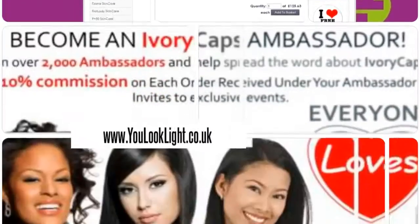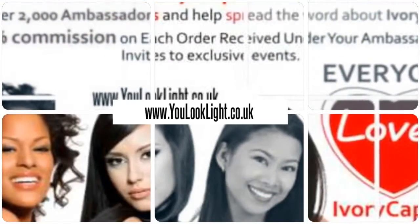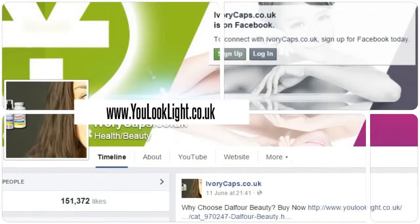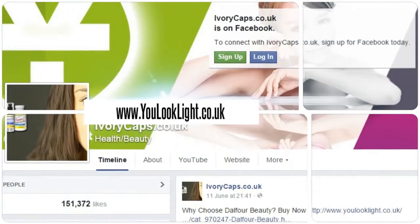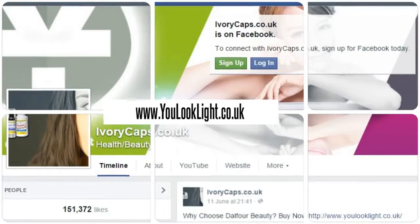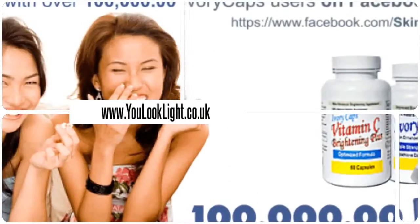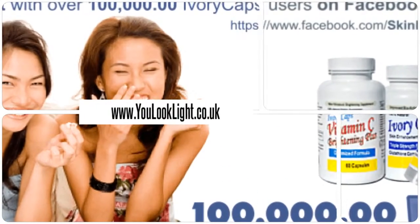Join us today and earn rewards. Download our mobile app for beauty at your fingertips. Millions of happy customers and still counting.